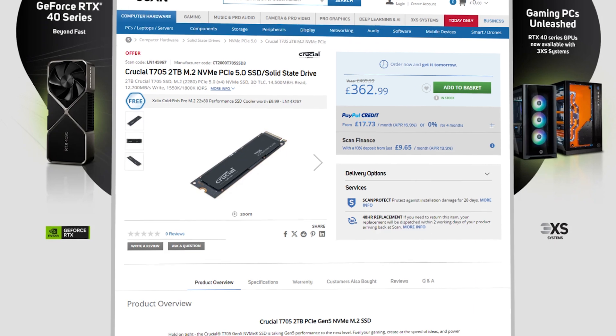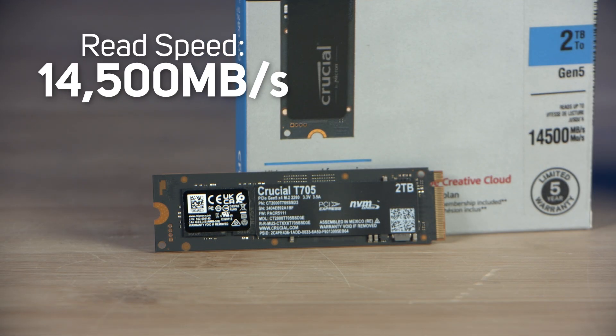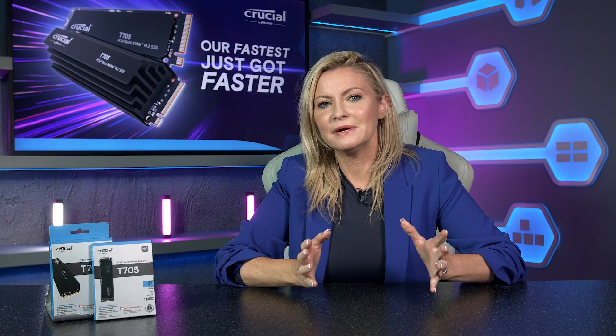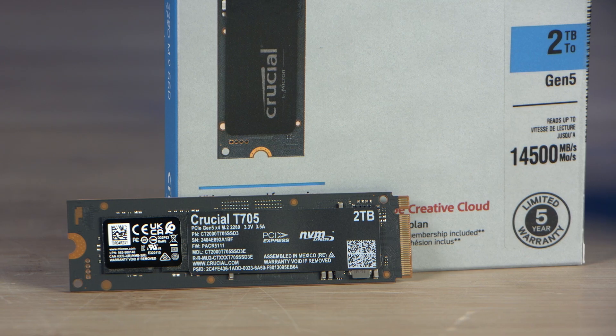This rapid Gen 5 SSD has sequential read speeds of up to 14,500 megabytes per second and write speeds of up to 12,700 megabytes per second, meaning it's almost two times the performance of the average Gen 4 SSD without significantly increasing power consumption.